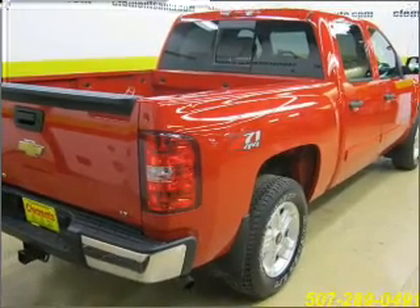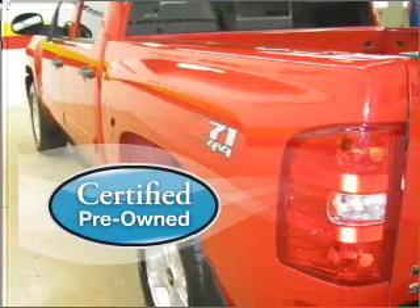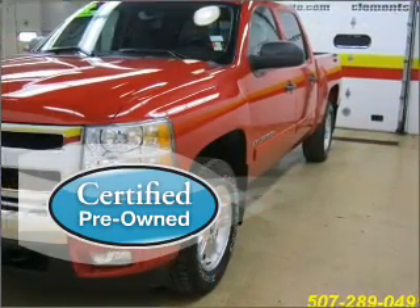Buy with confidence. This car qualifies for the Carfax buyback guarantee. Certified pre-owned means the vehicle has been inspected and is backed by a warranty.